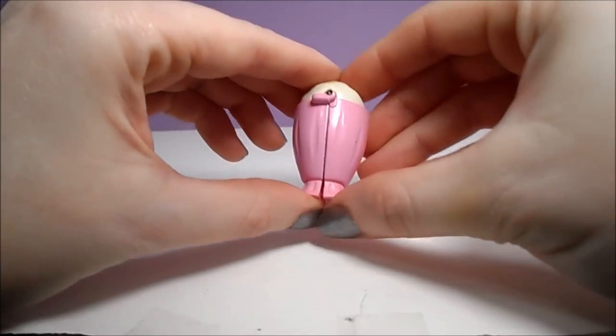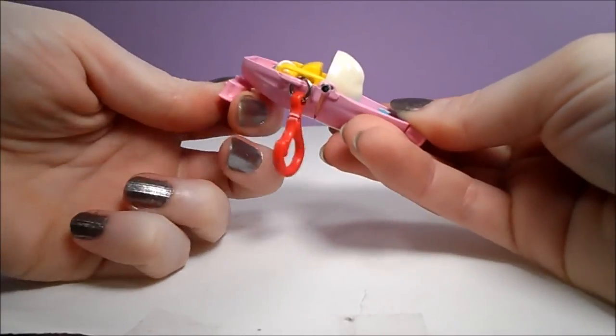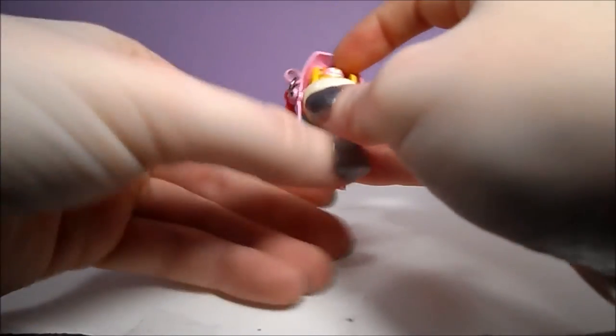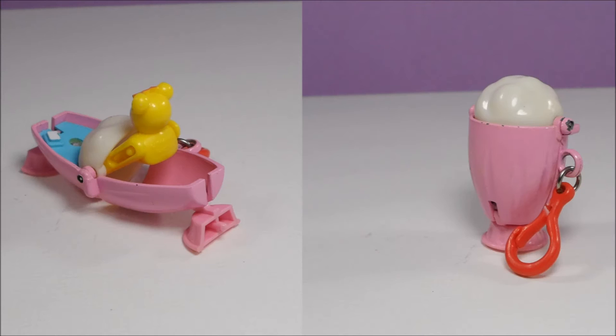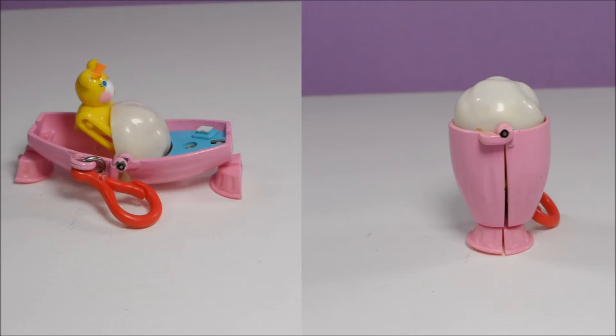Next, we have a dangle that starts as a float, and opens up to reveal a yellow bear in a bathtub. This dangle is called Bathtub Bear, and it has a little bar of white soap floating on the water. The bear can be moved in a couple of different positions because of the way its shoulders slide up and down its arms when the dangle is opened.